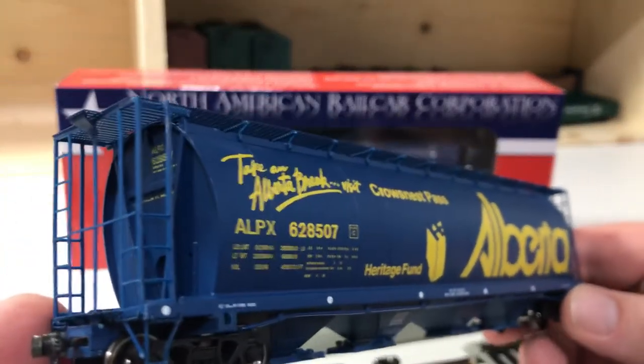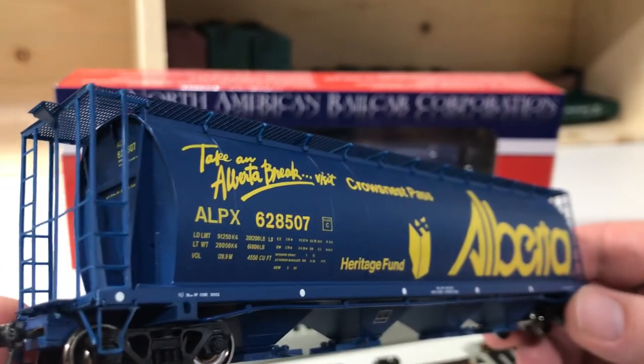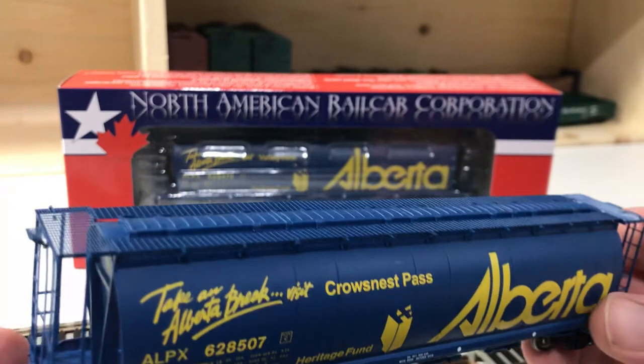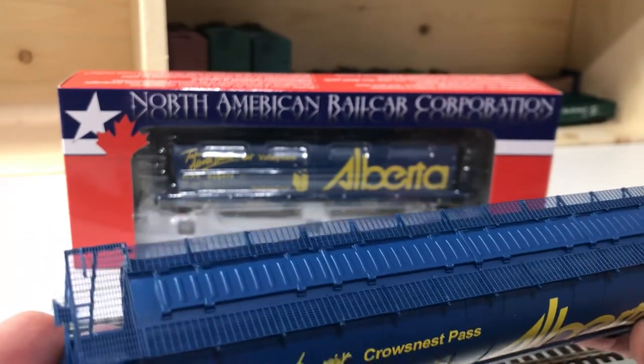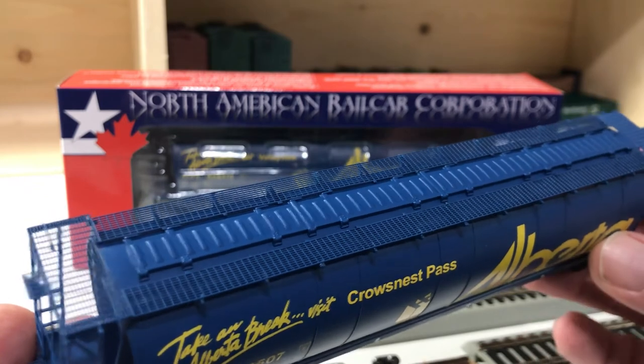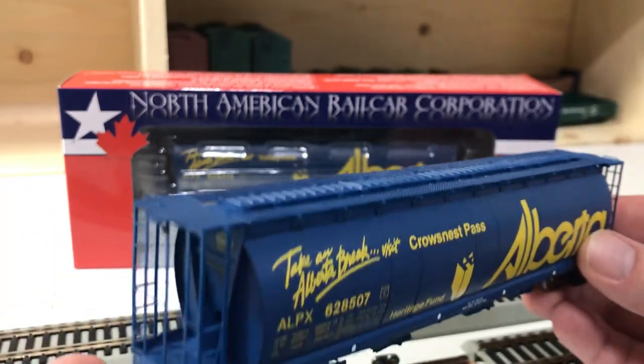Taking a closer look at the car, as you can tell the level of external detail is all very well done and very impressive. The style of the roof hatch and such are all prototypical as per this series of car.